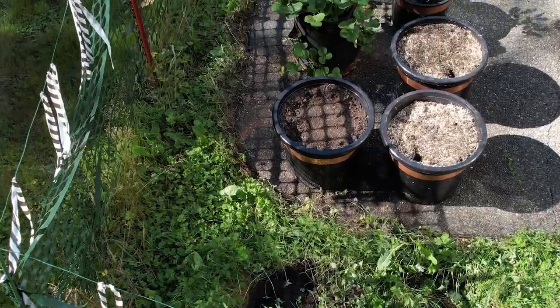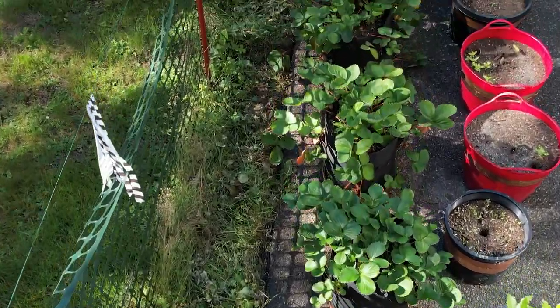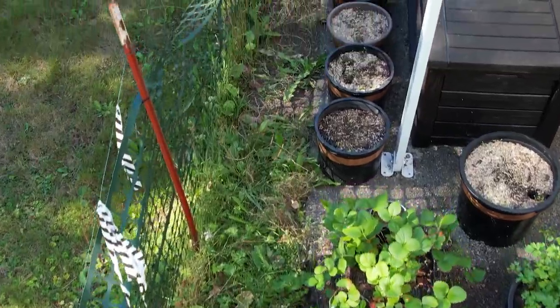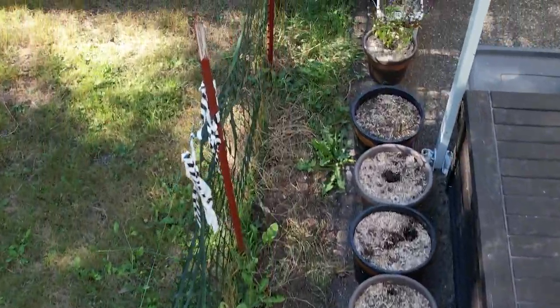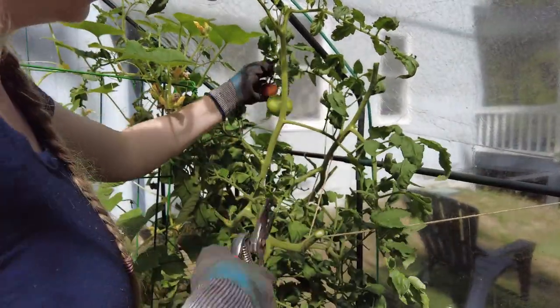As part of our soil experiments, we didn't implement any of the solutions on the Back 40, which is our patio garden, and we didn't do them in the greenhouse either — and the results showed. The soil remained pretty dry and lifeless, leading to the same qualities in most of the crops.